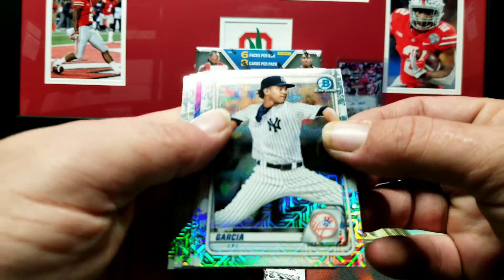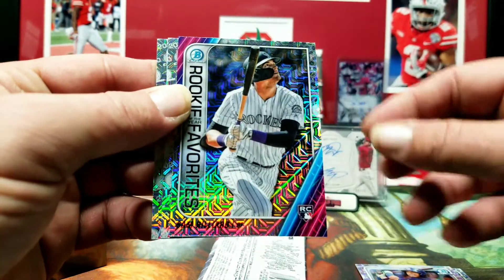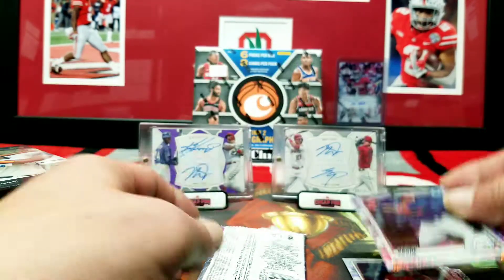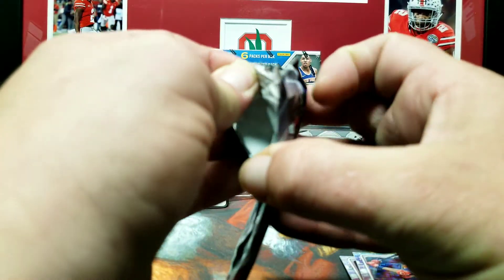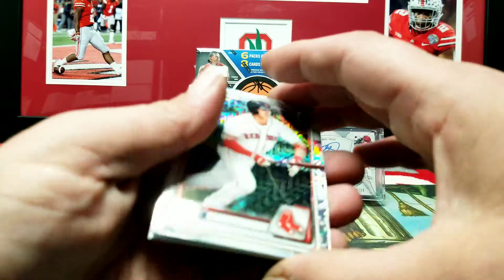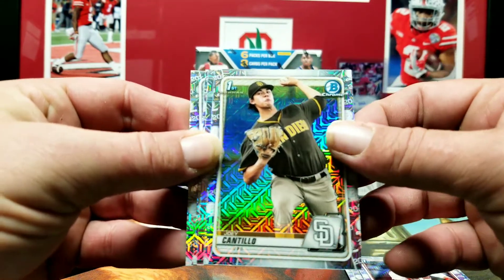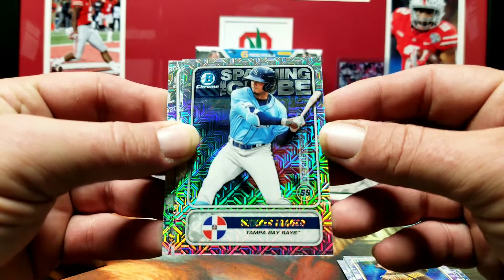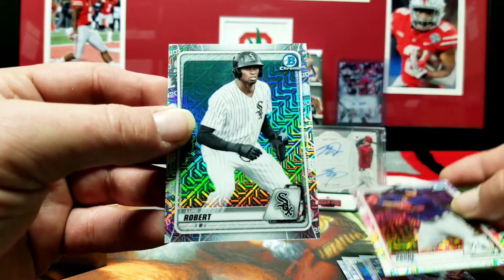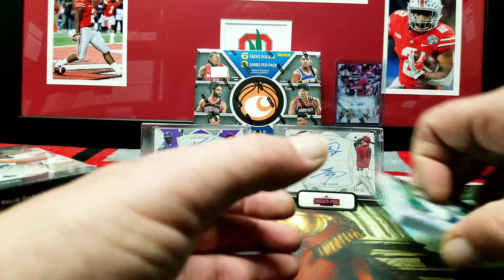Alright, first pack: Devy Garcia, Wander Franco, Sam Hilliard, Gunnar Henderson, Christian Pache. Second pack: Jarren Duran, Joey Cantillo, Wander Franco Spanning the Globe insert, Christian Pache again, and Luis Robert on the back. Alright, I guess that's gonna do it for those.